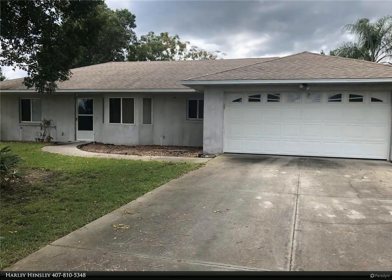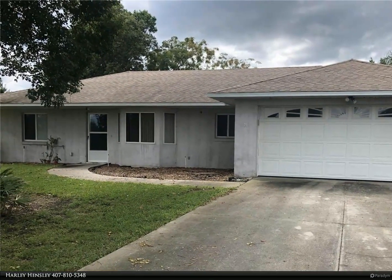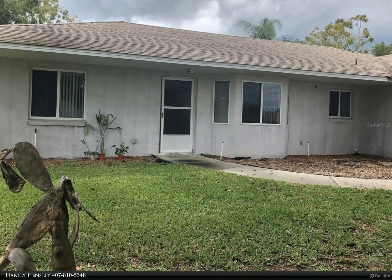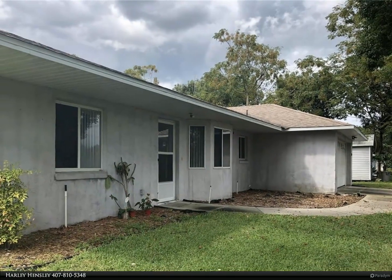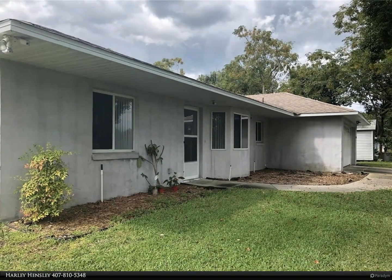This Berkshire Hathaway HomeServices Florida Realty property video is presented by Harley Hensley. Seller says sell this beautiful three-bedroom, two full bath home located on a one-third of an acre in Umatilla. This home is on a very quiet street and is located on a corner lot. The primary construction is block and it has a beautiful screened-in pool in the rear of the home.